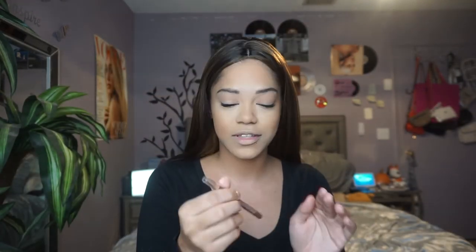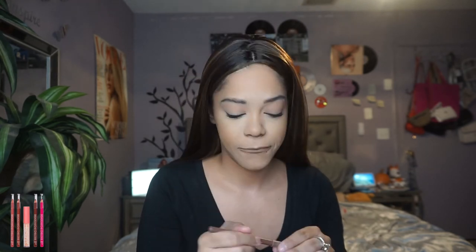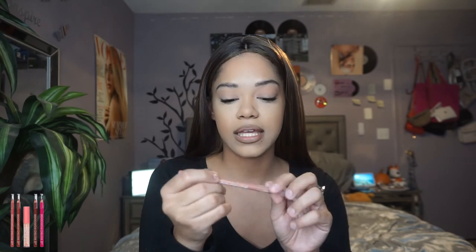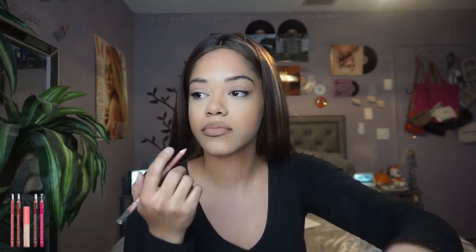It's 8:40 — oh my god, that was 10 or 11 minutes, we're setting records! I'm taking my ELF Retro Paradise lip liner. First I'm going to take the lighter Retro Paradise liner from ELF and shade in the center of my lips to see how I like it.